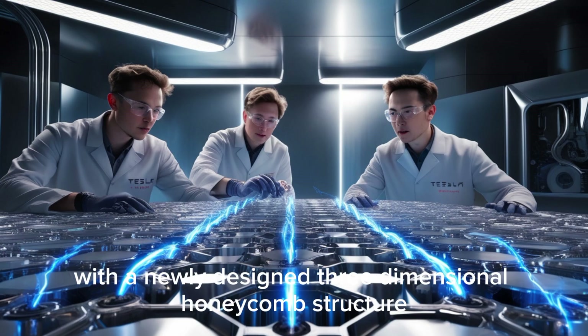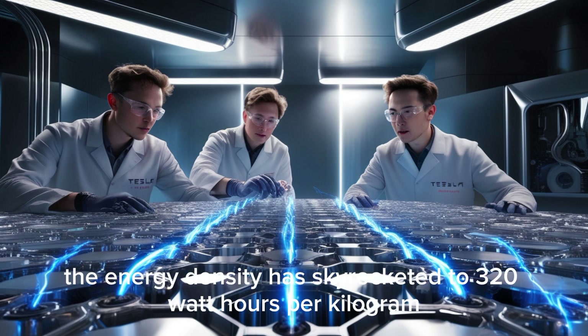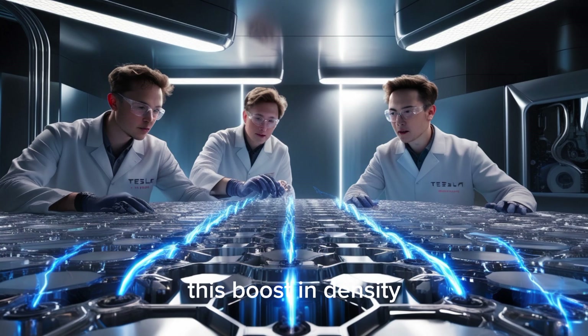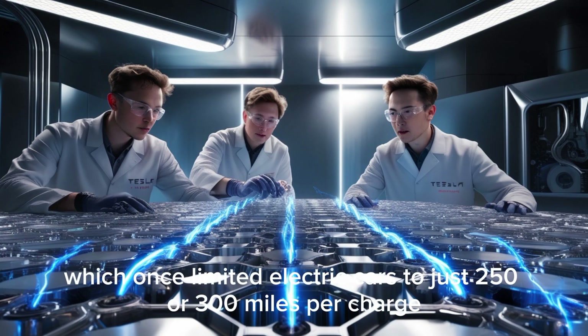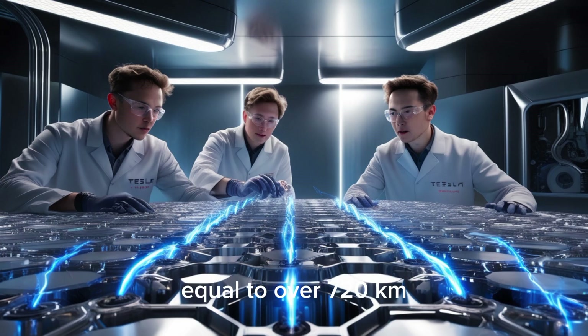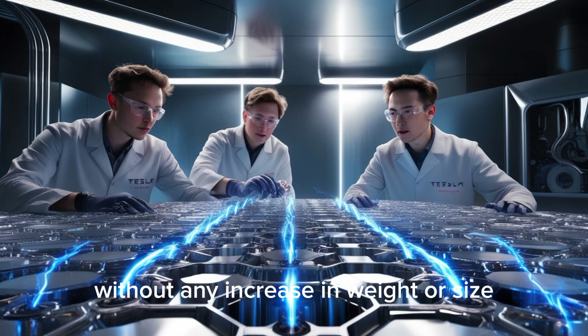With a newly designed three-dimensional honeycomb structure and cells that are up to 80% thinner than before, the energy density has skyrocketed to 320 watt-hours per kilogram, enough to make many lithium-ion batteries look outdated. This boost in density, which once limited electric cars to just 250 or 300 miles per charge, now delivers an impressive 450 miles on a single charge, equal to over 720 kilometers. And all of this fits inside a 75-kilowatt-hour pack without any increase in weight or size.